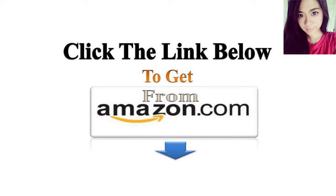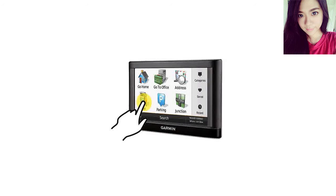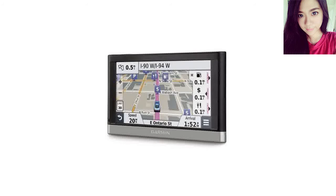After going through the applications I was looking for — map updates, voice recognition, large screen, etc. — I was steered to the Garmin 52LM.